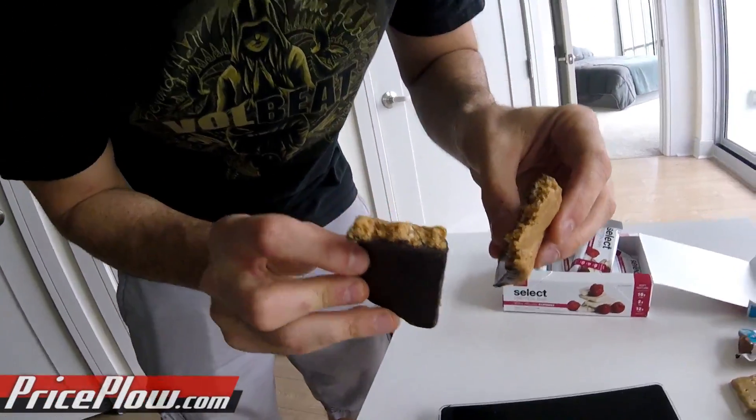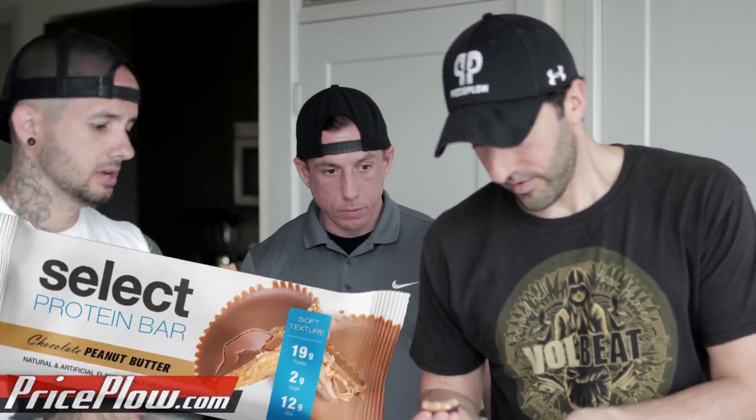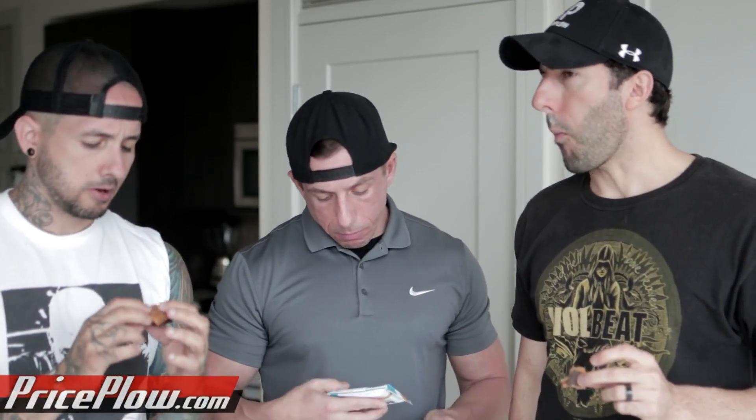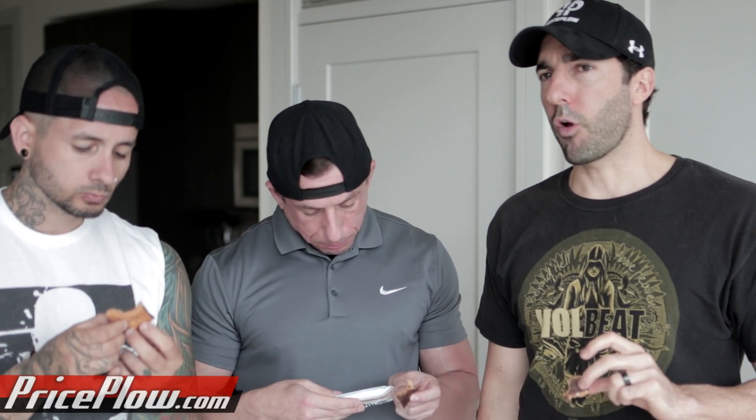Starting off with chocolate peanut butter. I love the sandwich look — I think visual appearance matters. Some of those brick-looking bars are a turn-off. Mmm. Crispy! I didn't expect crispy — I almost forgot that was even going to be a thing. That's fantastic. Peanut butter is perfect to me. It's got enough of the actual peanut, but then the creamier sweet part tails in nicely.